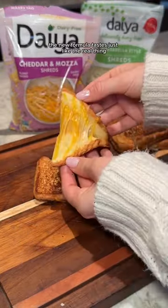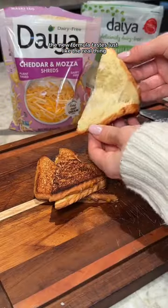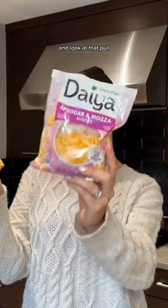And the results are in. The new formula tastes just like the real thing, and look at that pull. Definitely cheese lover approved, but you'll have to try it to believe it.